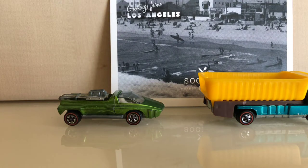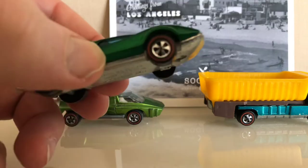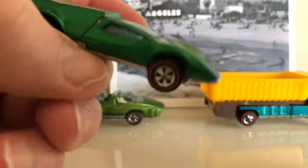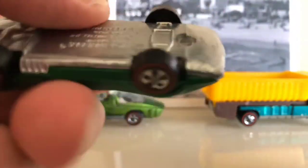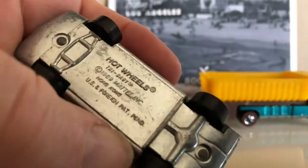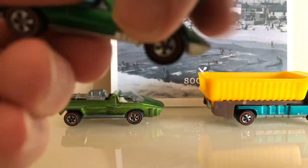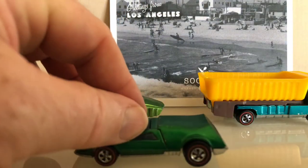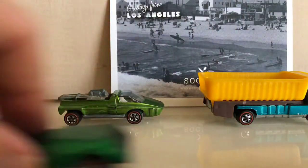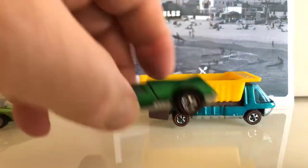I picked this other one up because I liked it. I already have this model — I had it as a kid — but I like this color green. Mine is actually hot pink, and the base is really good on here. These are all good rollers, and that's what I'm happy with.